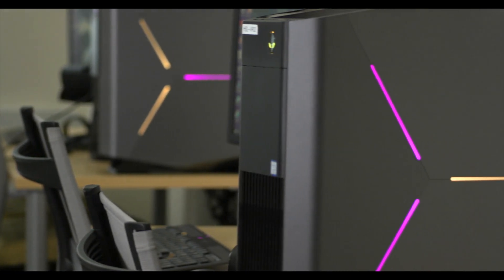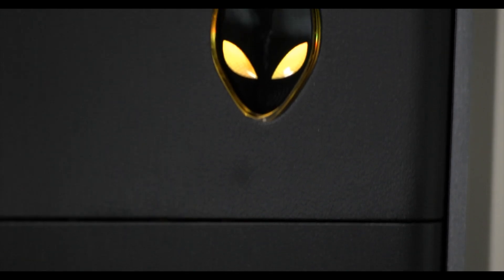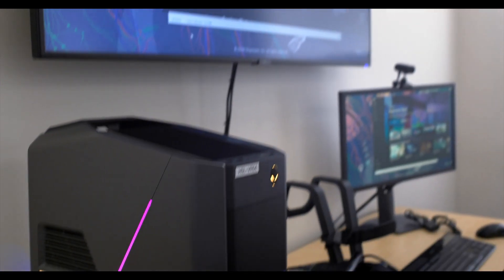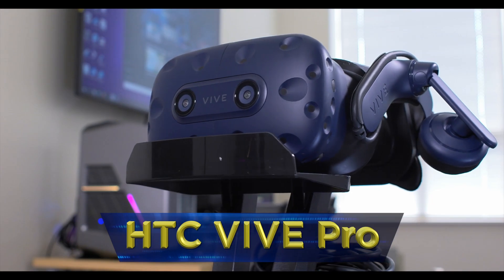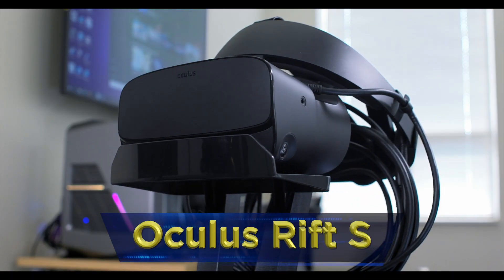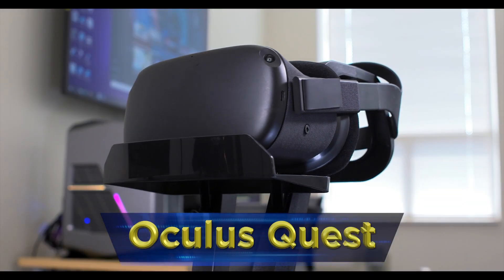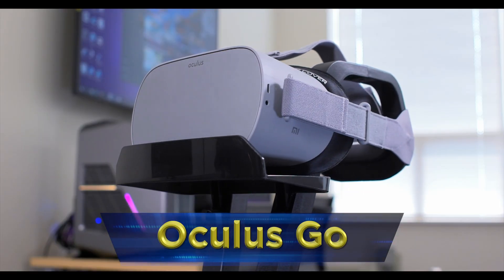The five VR workstations are outfitted with powerful Alienware Aurora R8 gaming PCs and various versions of the latest headsets: HTC Vive Pro, Oculus Rift S, Oculus Quest, and Oculus Go.